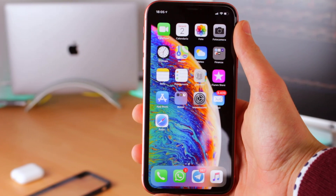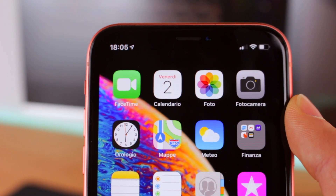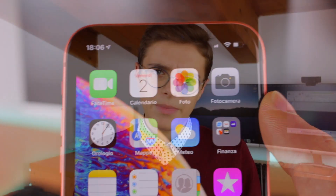This iPhone is internally identical to the XS and XS Max, but it has only one camera and the display is a little bit worse. On the XS and XS Max there is an OLED display with greater resolution and more pixels, so you can see it much better. On this iPhone there is a Liquid Retina screen, which is LCD. What changes compared to the XS and XS Max is that this iPhone does not have an OLED display.